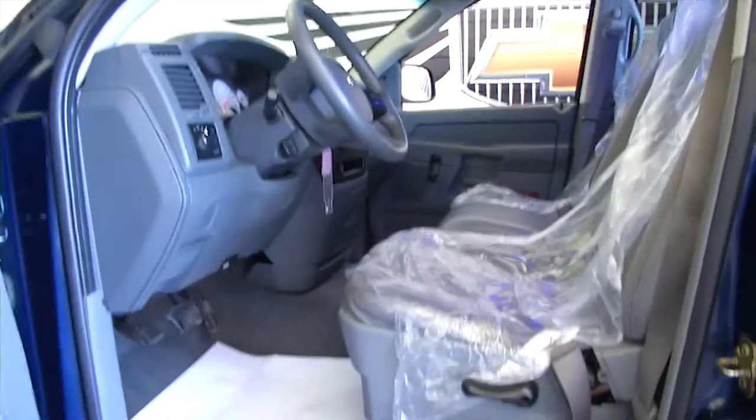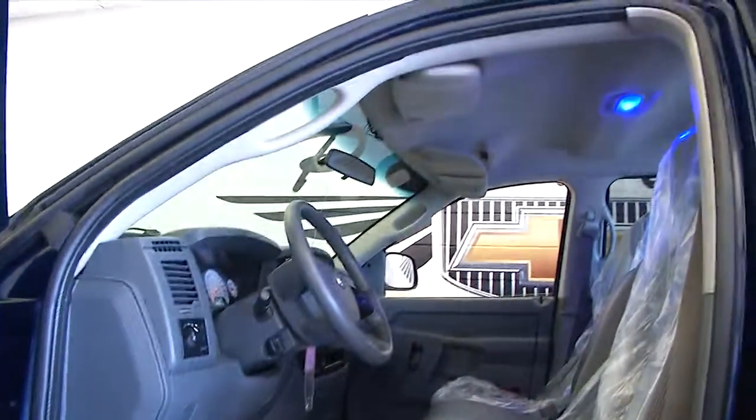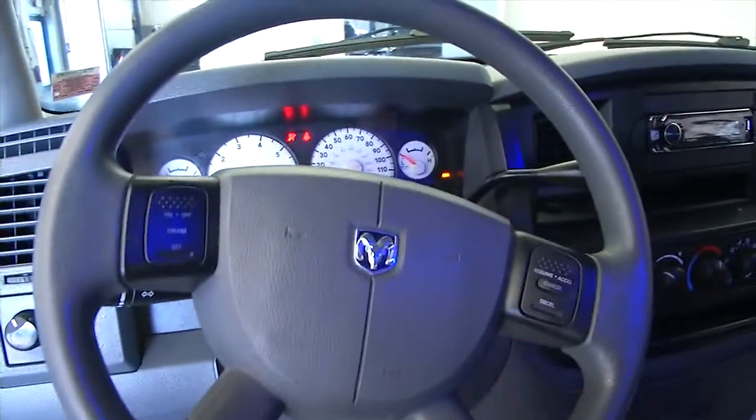Crew cab with gray cloth interior. This truck's just been detailed, so you've got plastic on the seats. Manual seat adjustments — we'll hop in and start it up.